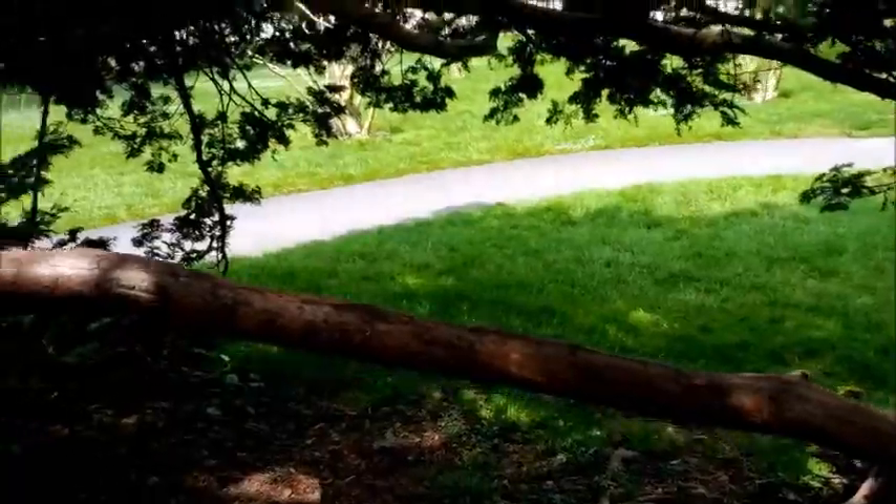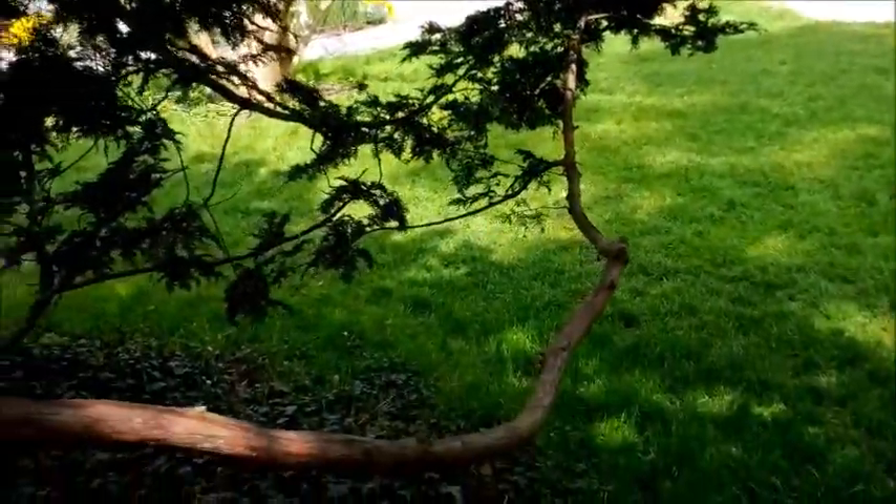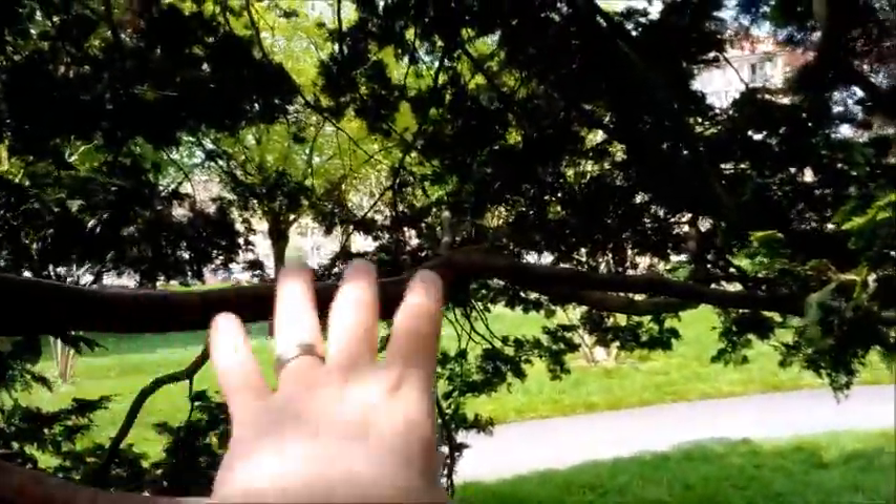We call it phototropism. But inside this tree, it's really shady, and so if the leaves want to grow and the branches want to grow, they have to grow towards the outside. That's why you see these long, slender branches without any leaves on them growing toward the outside where they can capture light.